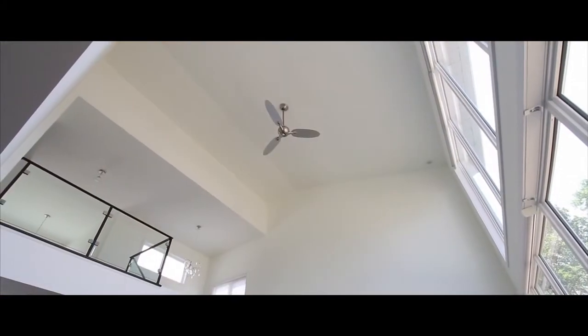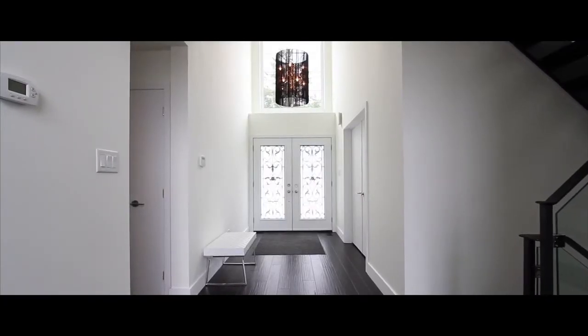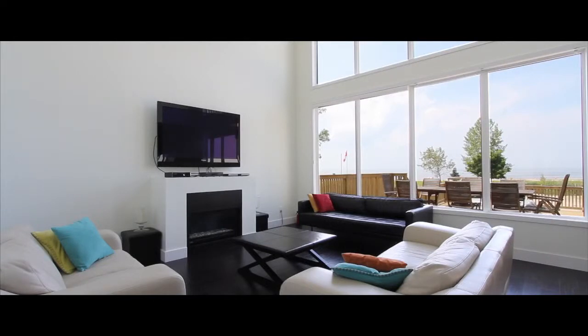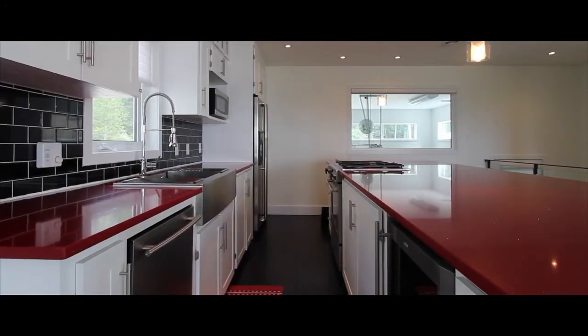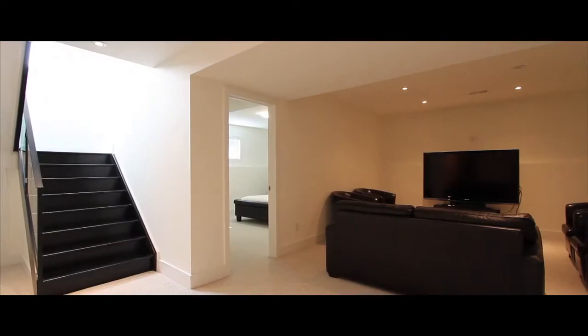Modern and open concept, the residence provides a functional layout and great views of the beach. Other great features include a designer kitchen, large bedrooms, and a games and media room.